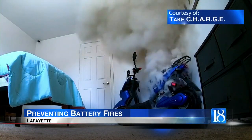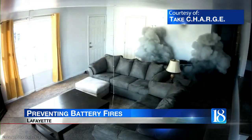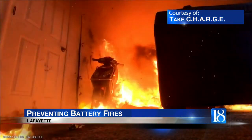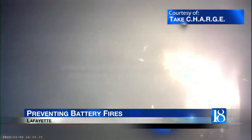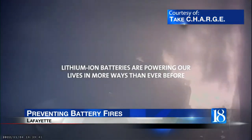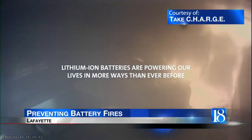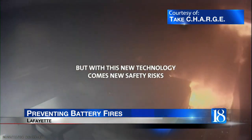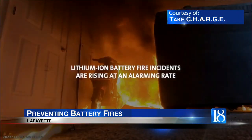Despite their many advantages, lithium batteries have the potential to overheat, catch fire, and cause explosions, as you can see in this video. This most commonly occurs when the batteries are damaged or have an internal short circuit that causes a chemical reaction, which leads to thermal runaway and a fire.